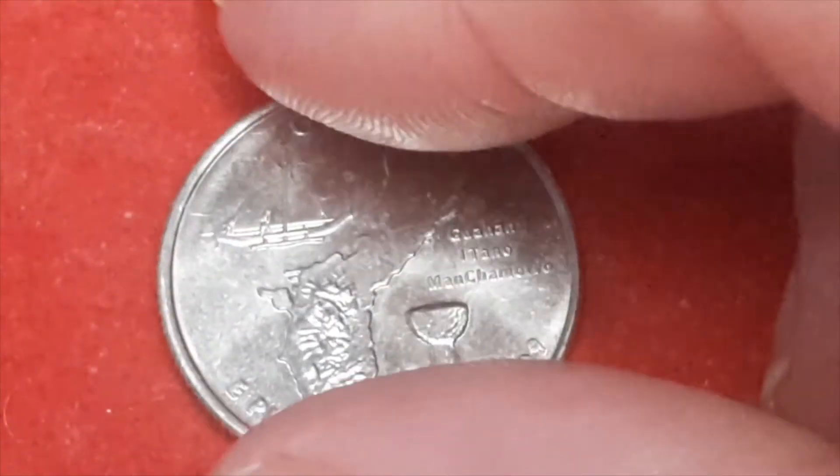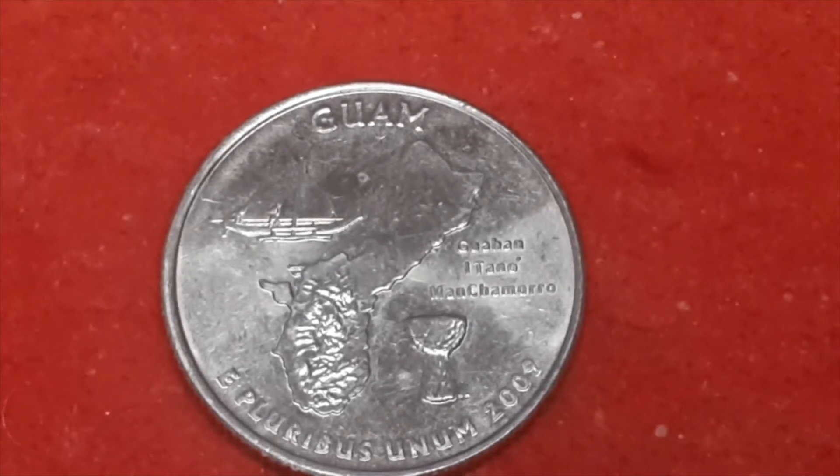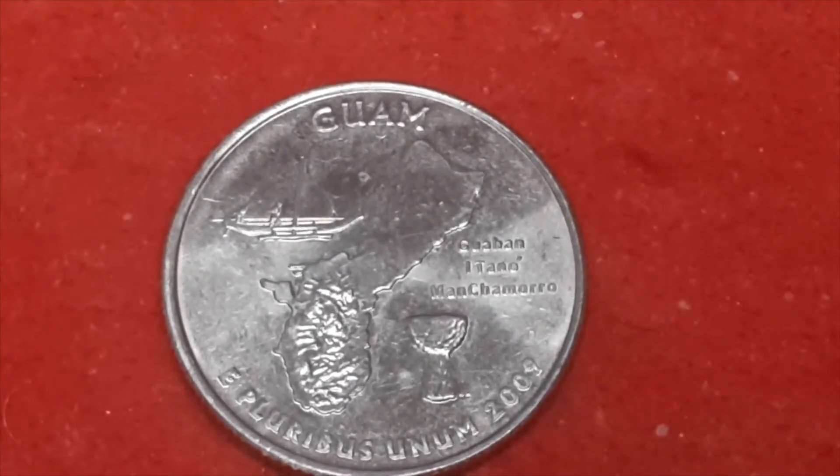Next one: Guam. Now this is a 2009 with a P mint mark, with a mintage of 87,600,000.